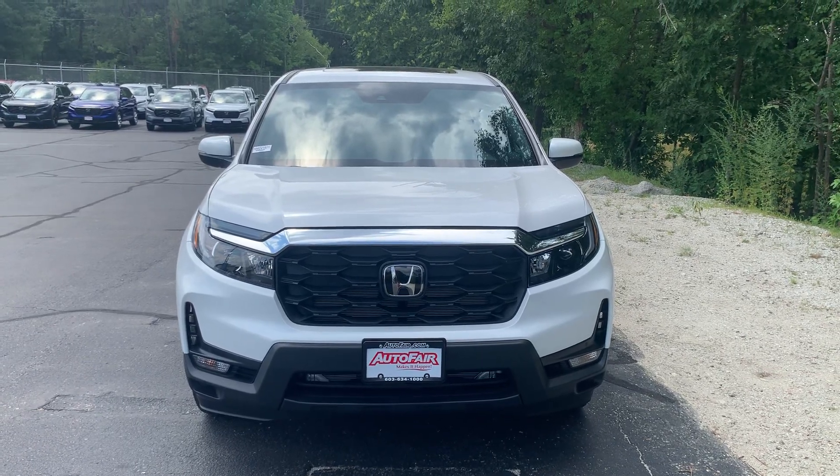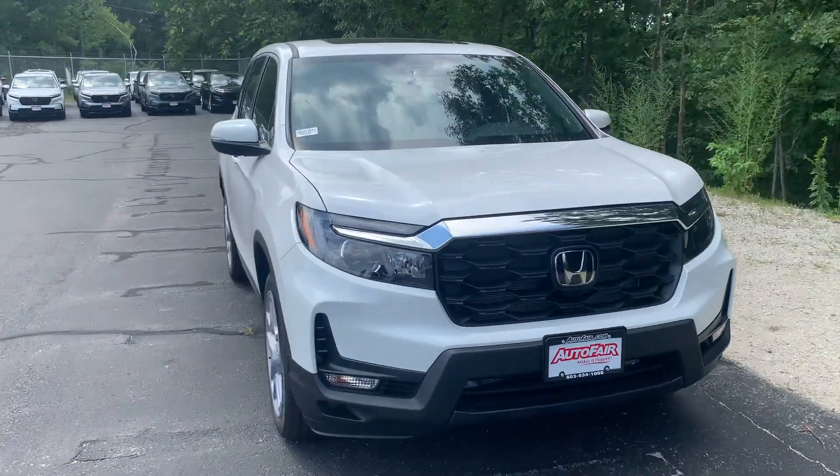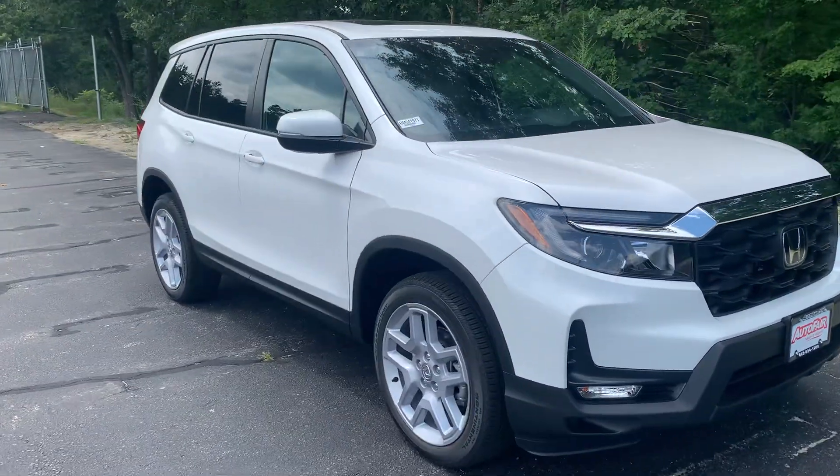Good afternoon, John. My name is Jacob Boltak here from AutoFair Honda in Manchester, New Hampshire. Here I have a 2024 Honda Passport EXL for you.